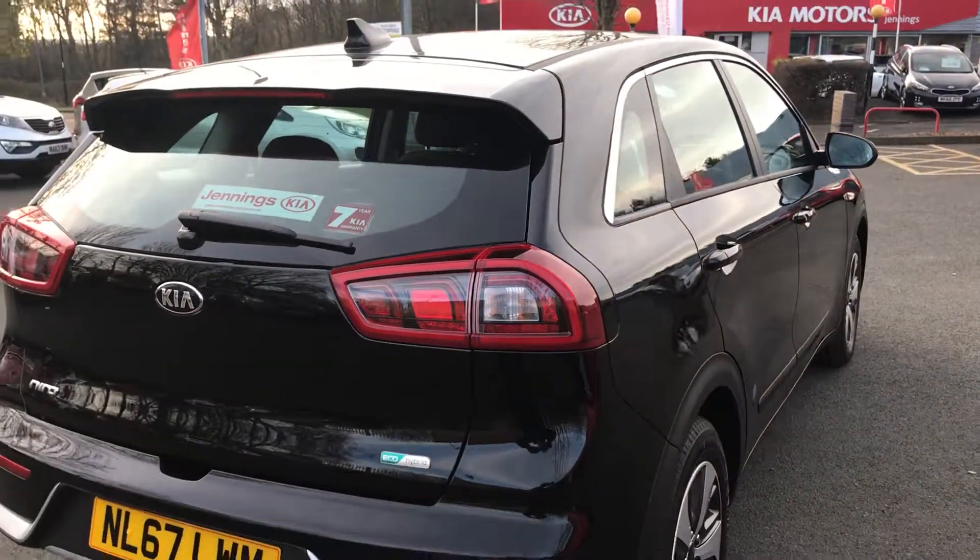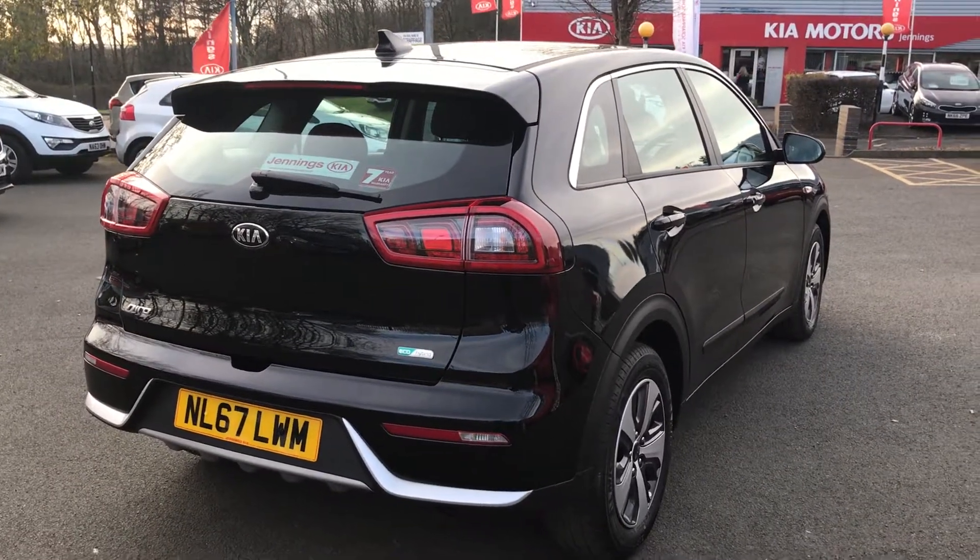Book a test drive on this car — for more information, come and see us down here at Jennings Kia Washington.